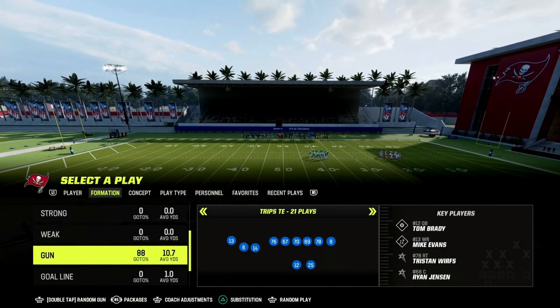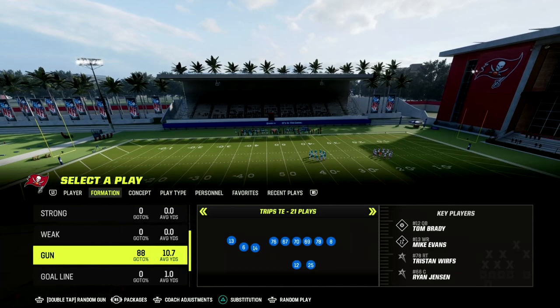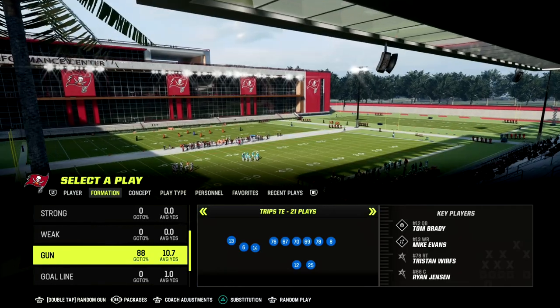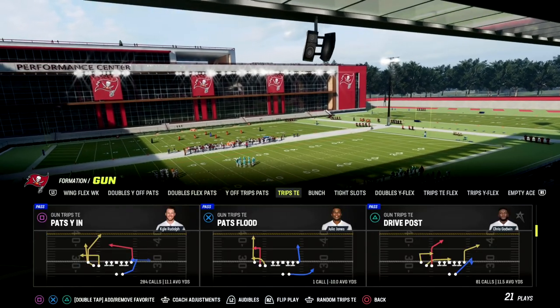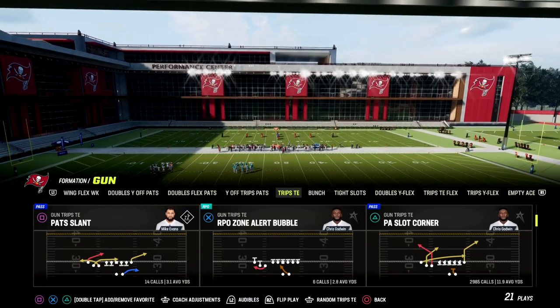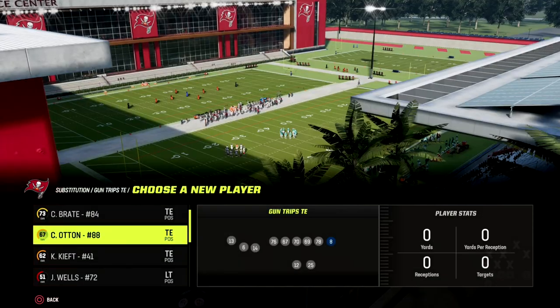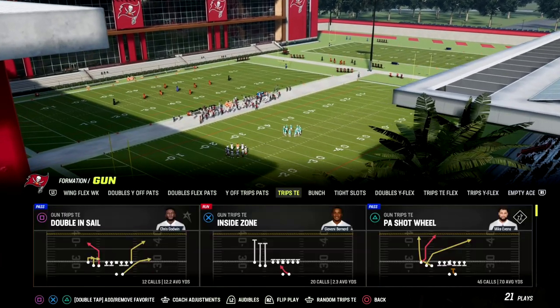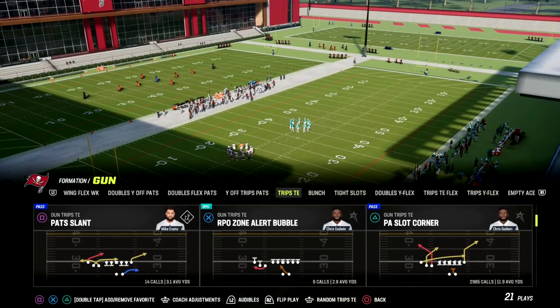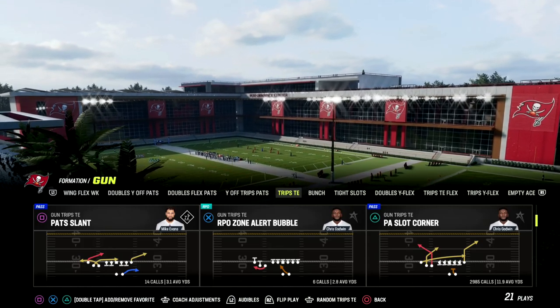I want to show you my favorite setup in the game. This is becoming very quickly one of my favorite offenses — one of my favorite route combos. This is out of PA Slot Corner. You only need an outside apprentice for this. You don't have to have Hot Route Master. Most people will be able to have that by now, and especially in ultimate team, for pretty cheap. PA Slot Corner is the play.